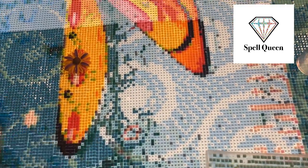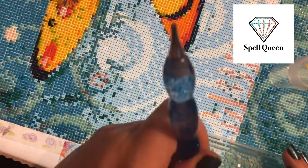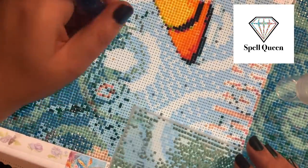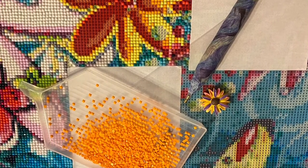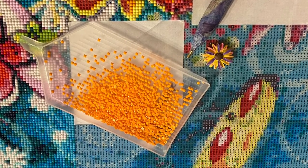Super quick update for you this week. I have been working hard on this canvas but unfortunately haven't got as much footage as I would have liked, so we've got some stills of my progress and then we're gonna finish up with a little timelapse of me completing one of the key components of the image.